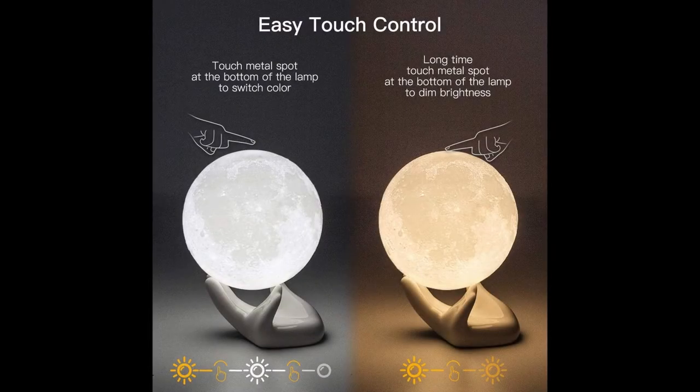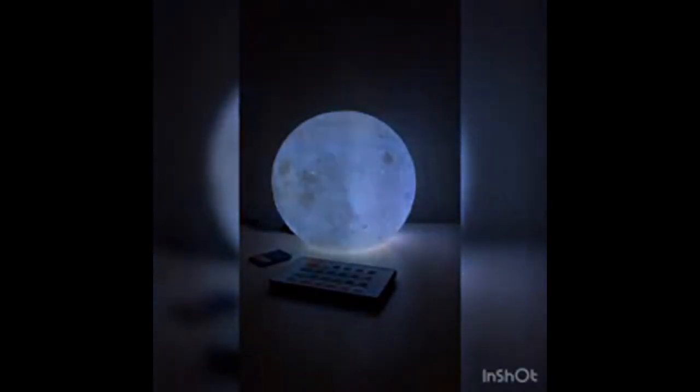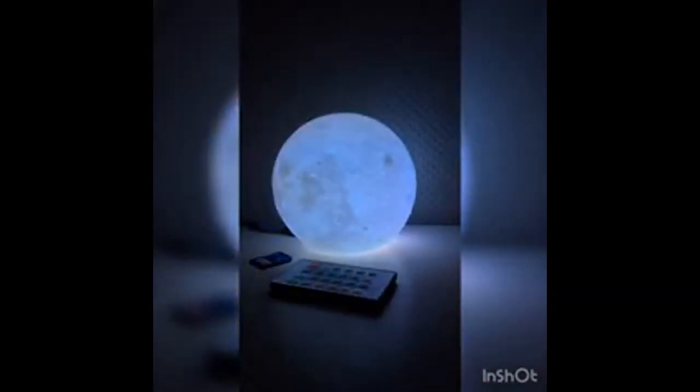With this special ceramic hand base, it looks just like a true moon in your room, and also like a true moon in your hand when you hold it. It has been designed to really portray the moon's surface.